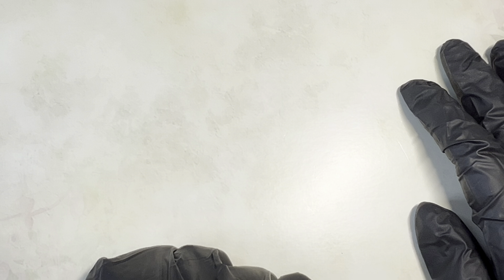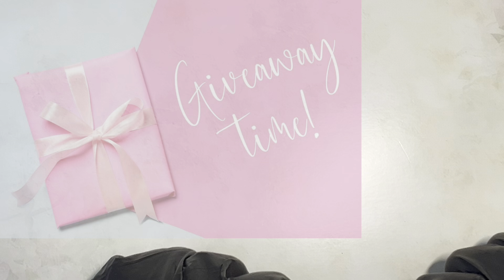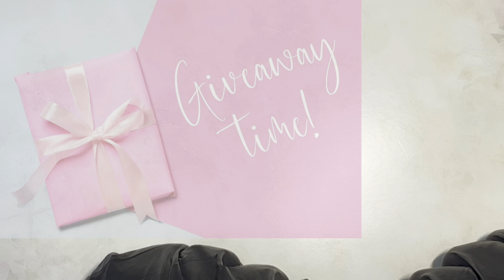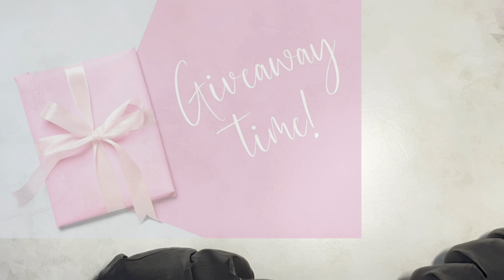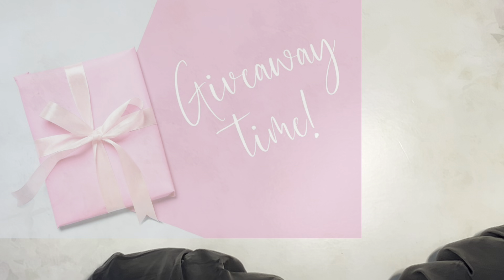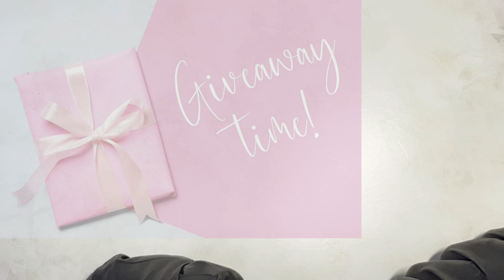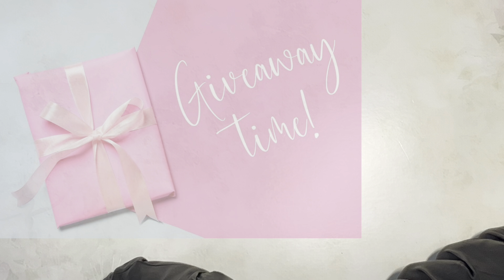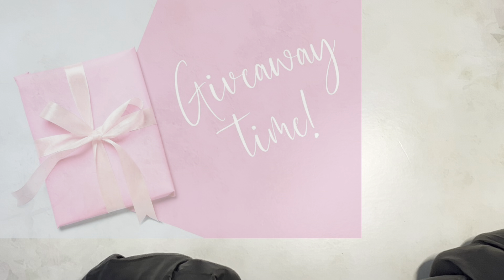Hello friends and welcome, or welcome back, to my channel! Today is a really exciting video - we have a giveaway. Myself and my lovely friend Seo at Nails by Seo have decided to do a joint giveaway. There will be six prizes in total: we will both be giving two prizes away to UK winners, and both of us will have one prize each to give internationally. Let's go through all the goodies and then I'll let you know the rules.